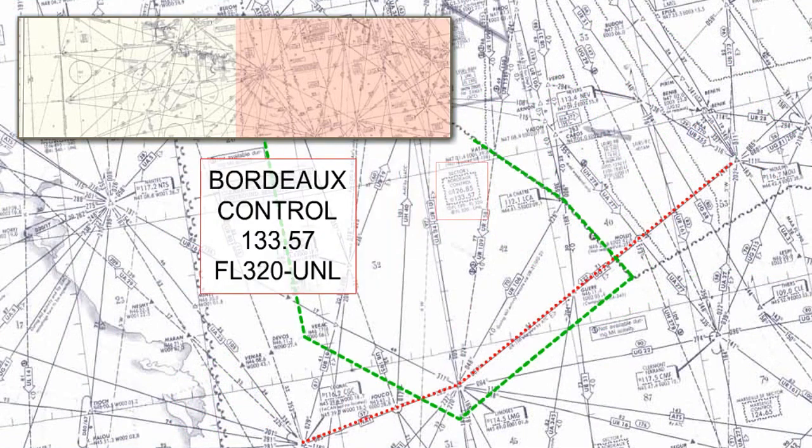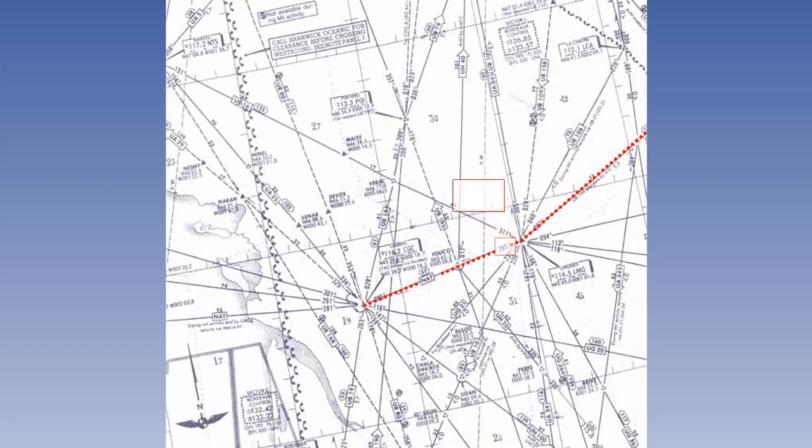Finally, after leaving the uniform victor sector boundary, we will change to Bordeaux control on 133.57. Overhead Limoges, we turn right onto a track of 265 magnetic on the airway marked NAT, which forms a part of the North Atlantic track system. Just after Limoges, we'll have to change frequency to a different Bordeaux control frequency on 133.22. Arriving at Cognac, notice the VOR and TACAN at Cognac are not co-located.